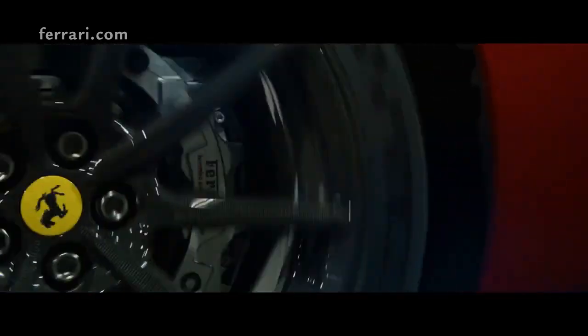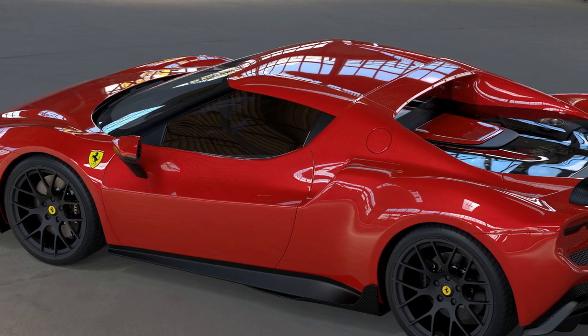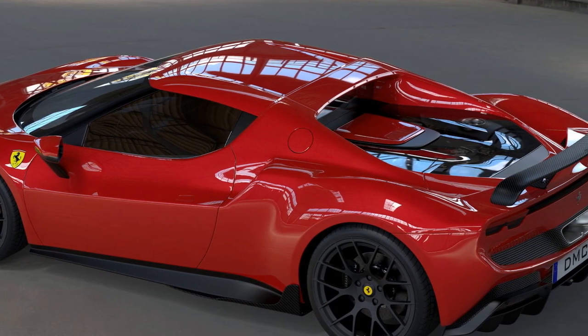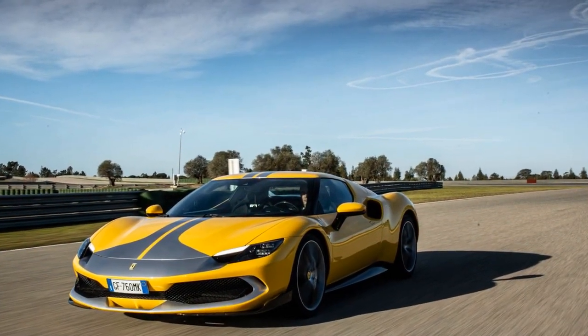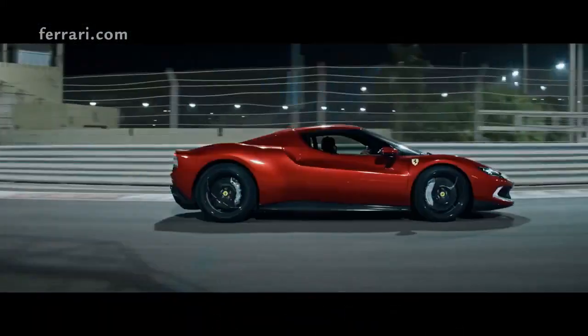Driving Dynamics. On the road, the 296 GTB Assetto Fiorano feels alive. Its steering is razor-sharp, allowing for immediate responses to driver inputs. The balance of the car, coupled with its hybrid system, provides an electrifying — no pun intended — driving experience, melding power and precision.